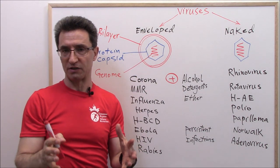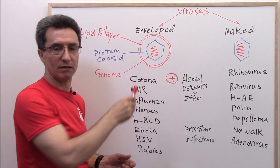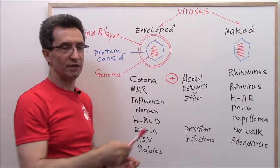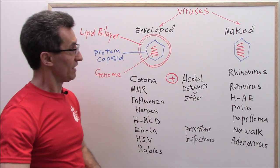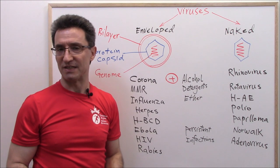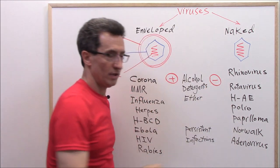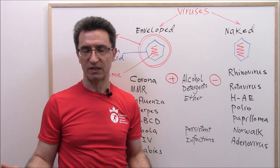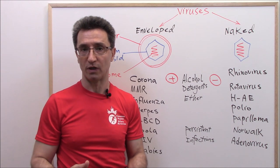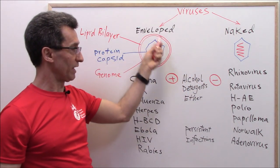When the lipid bilayer is gone, the genome and protein capsid cannot do much. But naked viruses, because they don't have the lipid bilayer on them, they are not sensitive to alcohol, detergents, or ether. This is why when there is a diarrhea outbreak in a daycare center, they are not going to spray everywhere with alcohol or suggest washing hands with soap, because those naked viruses don't have the protecting lipid bilayer on them.